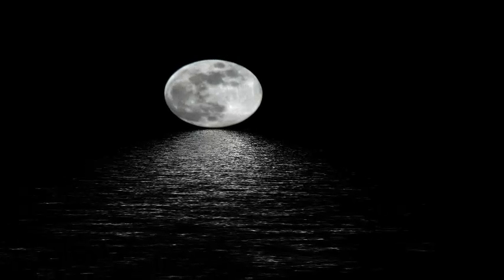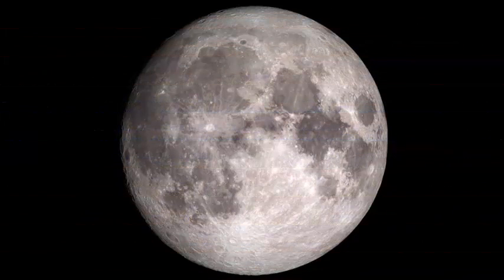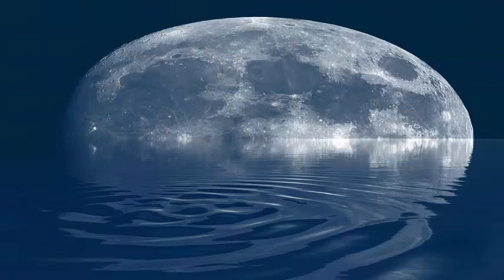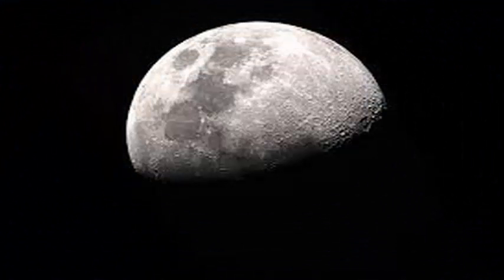it does suggest that both H2O and OH, a molecule known as hydroxyl, spread across the surface of the Moon and can be found day and night. We found that it does not matter at what time of day or at what latitude we look — the signal that indicates water always seems to be present. The presence of water does not seem to depend on the composition of the surface, and the water sticks.